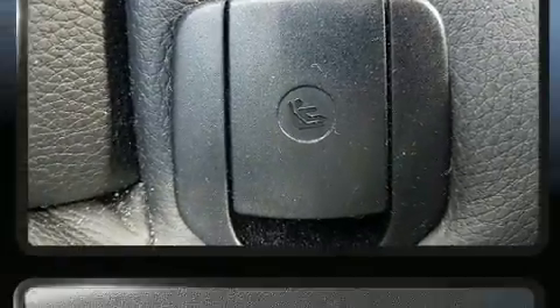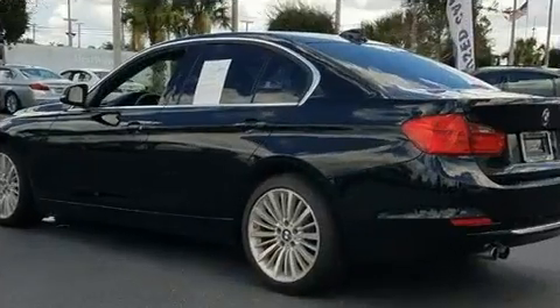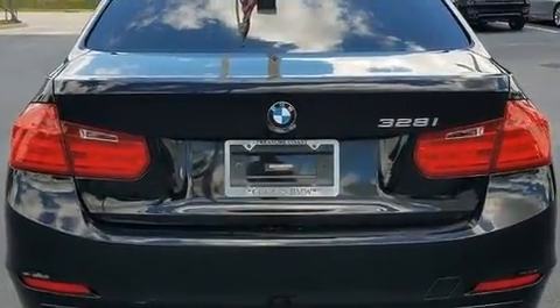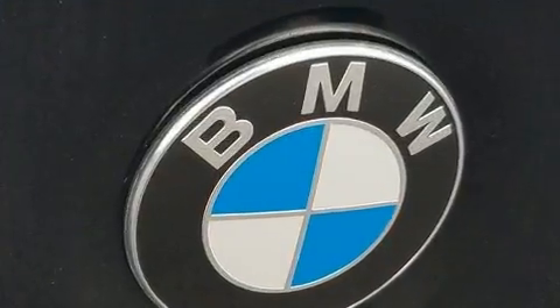BMW ensures the safety and security of its passengers with equipment such as dual front impact airbags, traction control, brake assist, anti-whiplash front head restraints, ignition disabling, and four-wheel disc brakes with ABS.